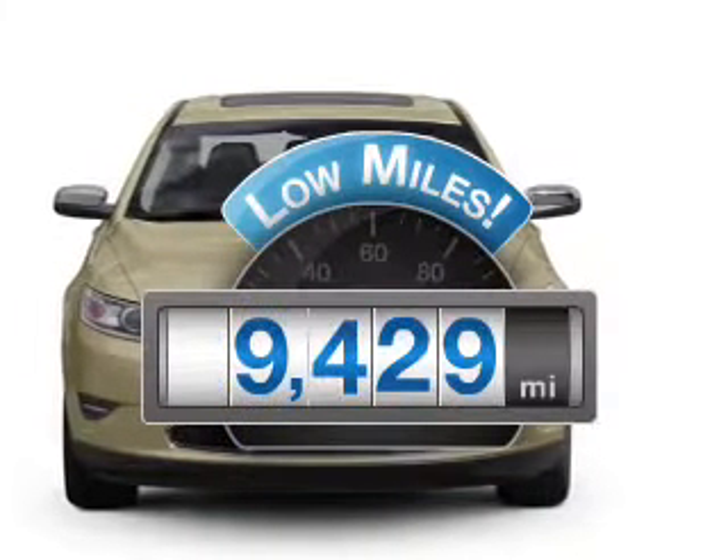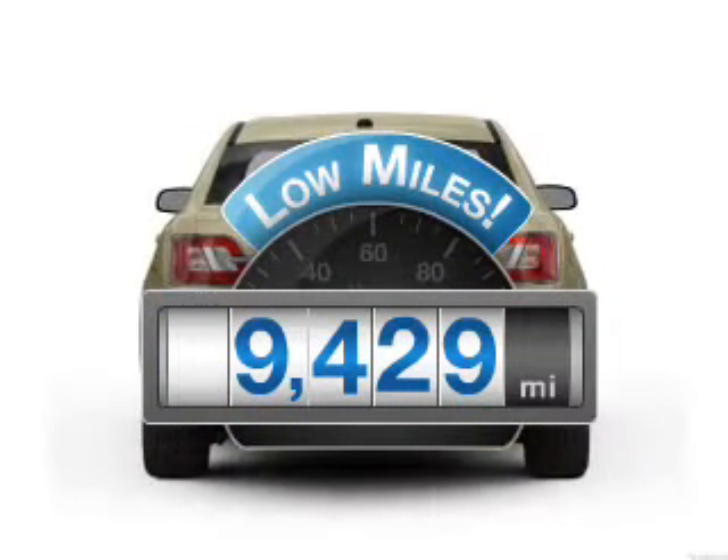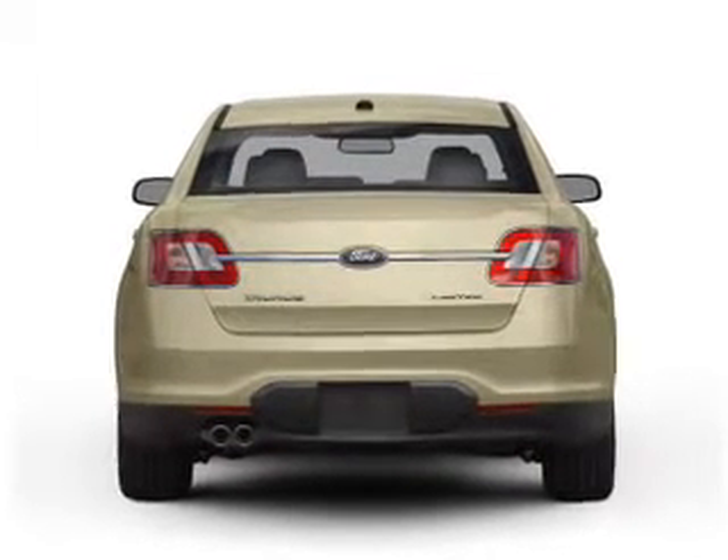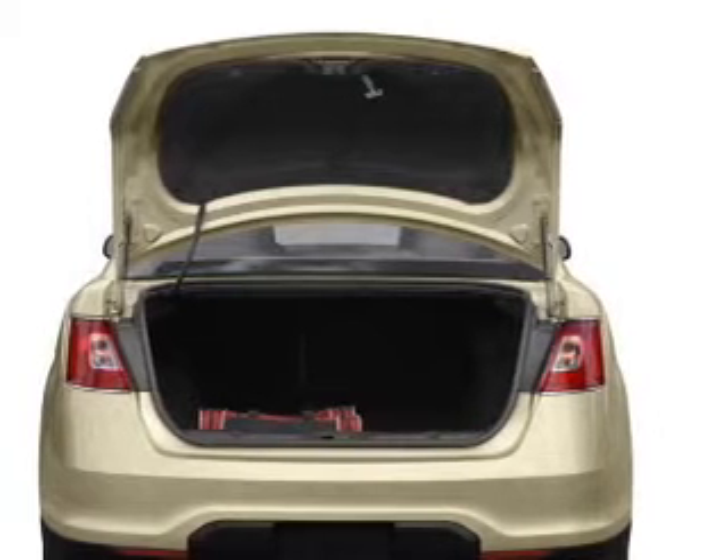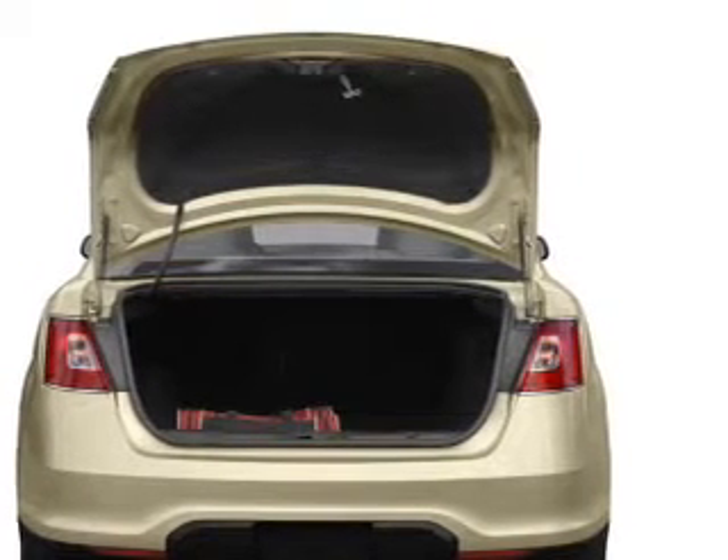Low mileage is an important factor in your purchase, and this vehicle delivers a low odometer reading. With a reliable six-cylinder engine that responds smoothly to its six-speed automatic transmission, premium wheels give a more luxurious look.